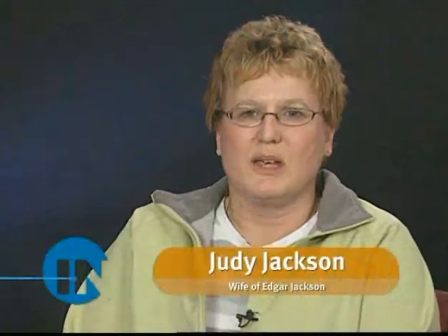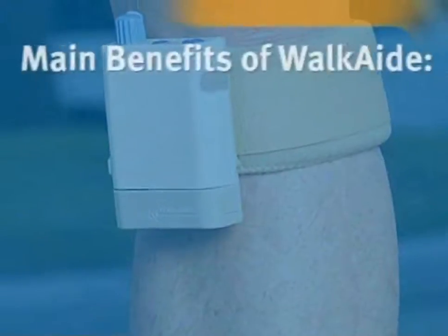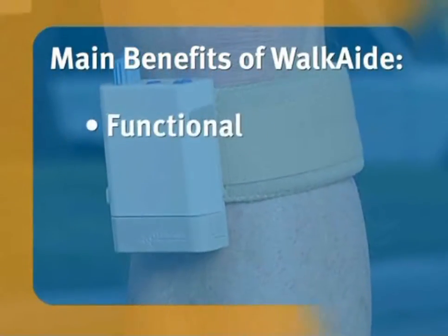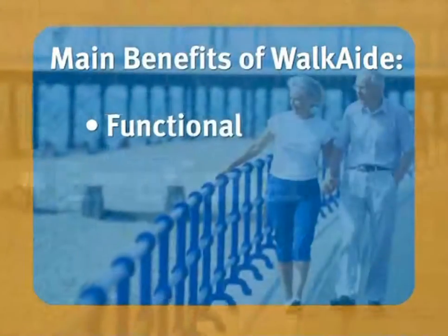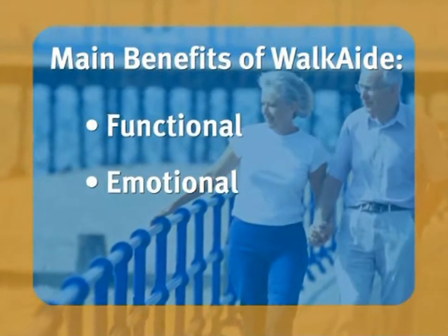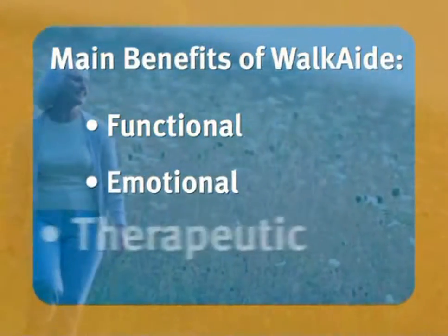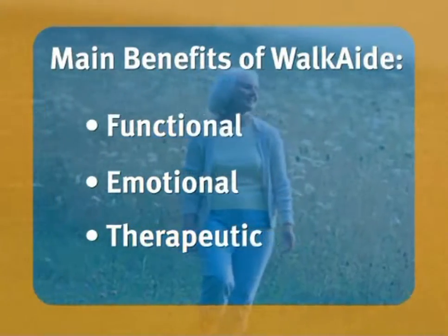The first time I used the WalkAid, it was unbelievable — just like a changed person. There are three main benefits of WalkAid. The first is functional: WalkAid allows people to walk more effectively and more safely with less effort. The second benefit is emotional: many people feel that it has changed their lives. The third benefit is therapeutic: WalkAid includes an exercise mode that helps to strengthen the muscles in the leg and foot. People can go home, sit and relax, turn the exercise mode on, and get a very therapeutic training session in the luxury and comfort of their own home.